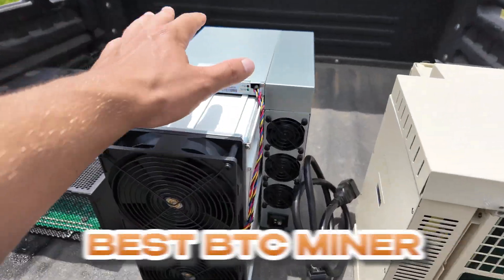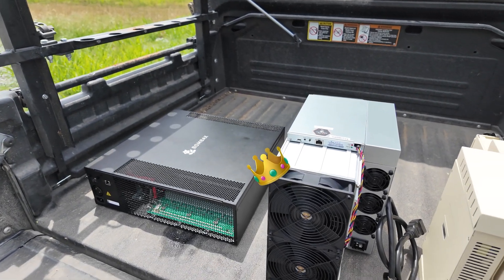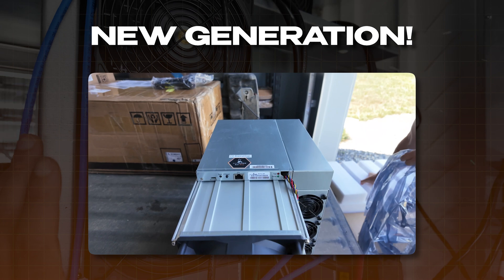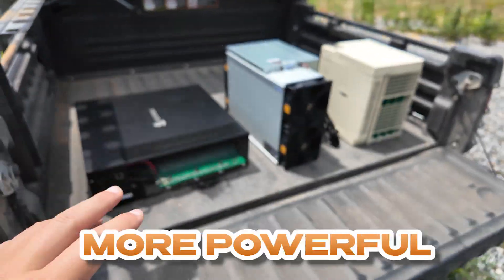Here we go. Best Bitcoin miner in the world for now — the Bitmain Antminer S21 Pro. This is a new generation of Bitcoin miners. At a glance it looks the same, but the fans are bigger and they're more powerful.